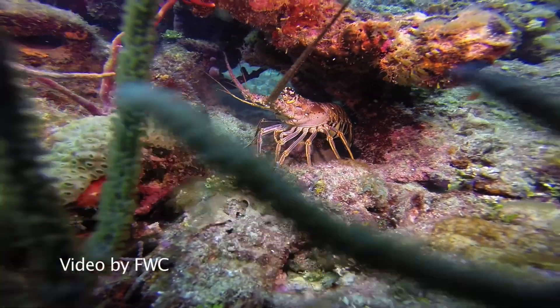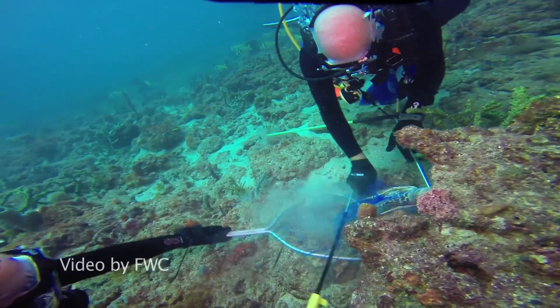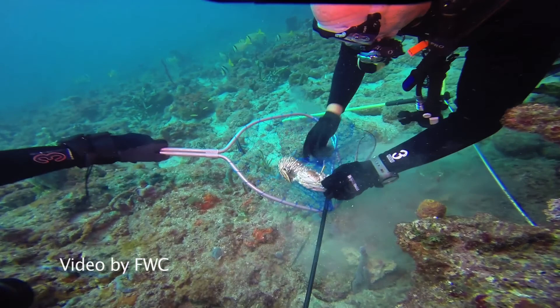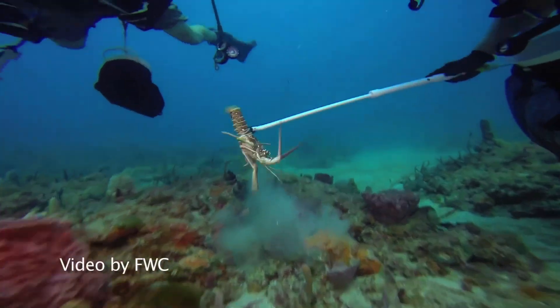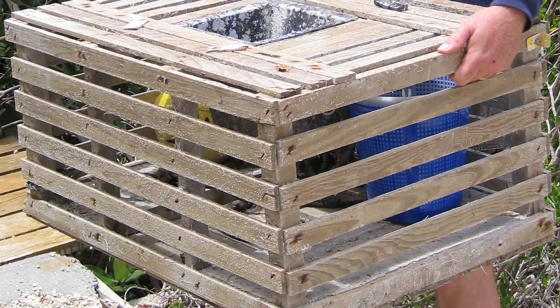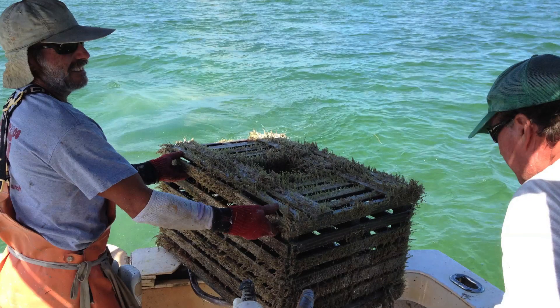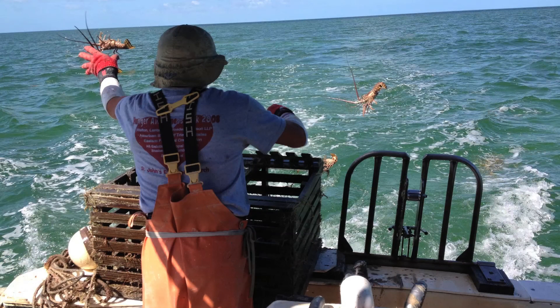Recreational fishermen for spiny lobsters aren't allowed to use traps. In terms of harvesting, it has to be done in a way that doesn't puncture or crush the actual shell or carapace of the lobster, so it's done usually with nets or tickle sticks. Whereas commercial lobstermen primarily will set traps in order to capture them. And there's different licensing, of course, for commercial and recreational.